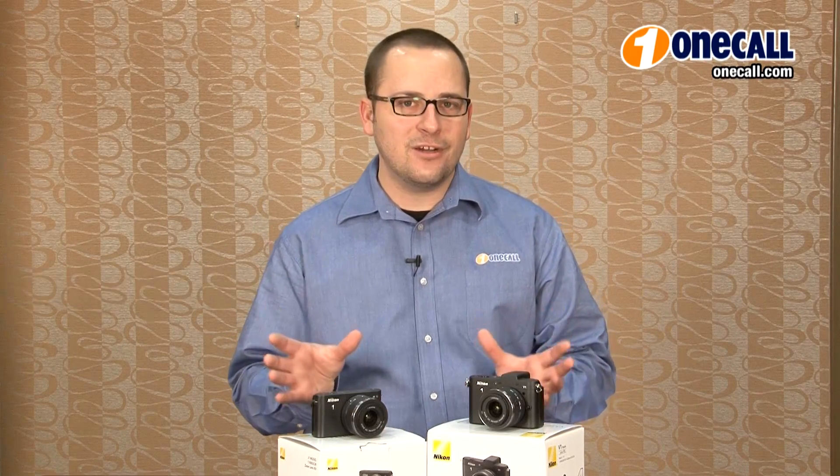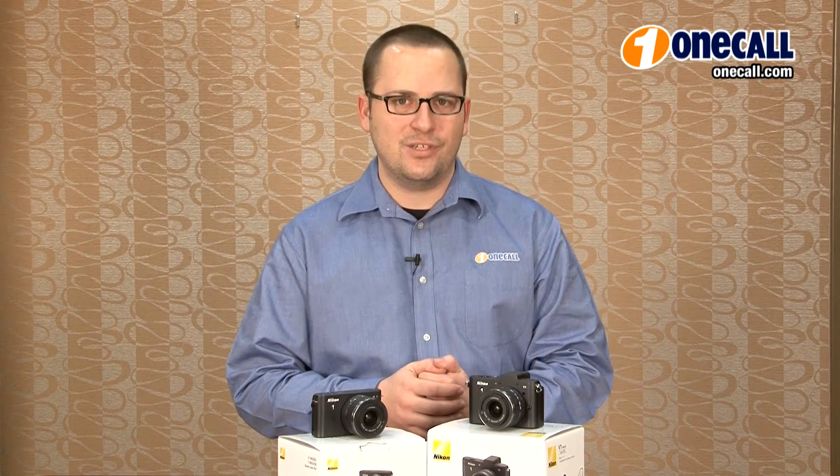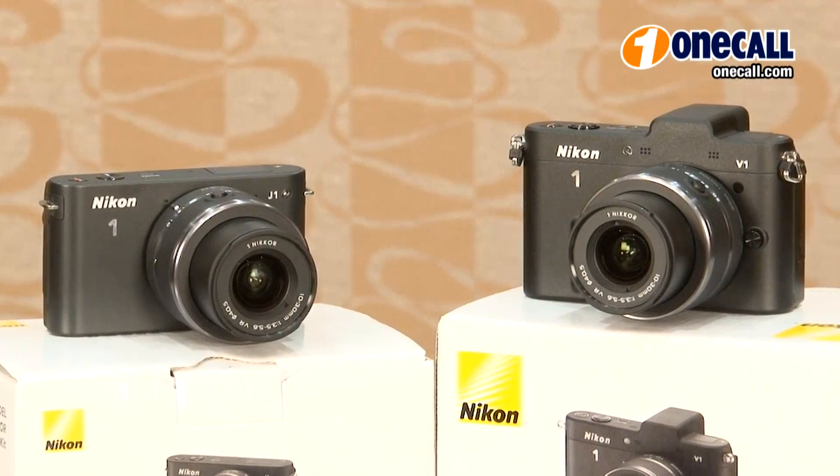Hi, I'm Anthony from OneCall, and I'd like to introduce you to Nikon's compact, mirrorless, interchangeable lens camera system, the Nikon ONE system.